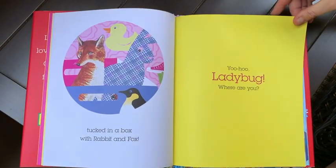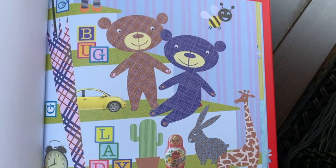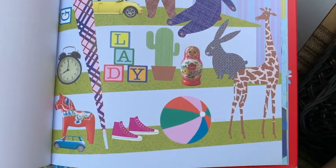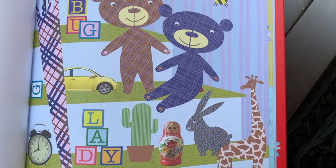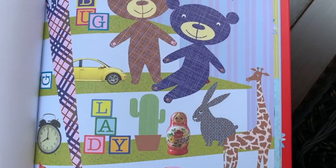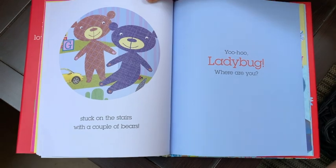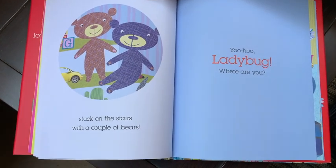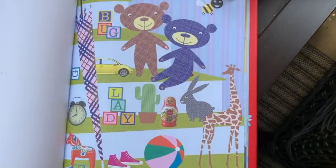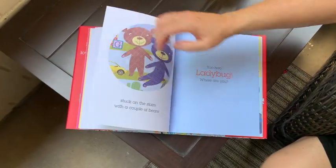Yoo-Hoo Ladybug, where are you? There you are — stuck on the stairs with a couple of bears! There she is. Let's go back and see if we can find her. There's the two bears, and yep, there she is.